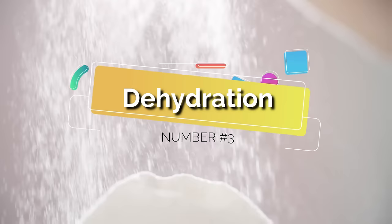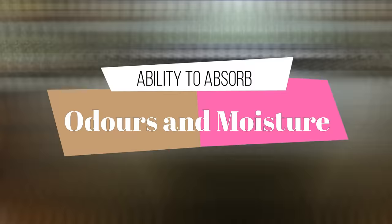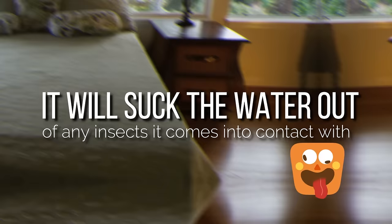Third, dehydration. One of baking soda's most useful properties is its ability to absorb odors and moisture. When you sprinkle baking soda over a bed bug area, it'll suck the water out of any insects it comes into contact with, dehydrating the bed bugs to the point of death. Bed bugs don't need to ingest the baking soda for this to happen — simple contact with the powder will be enough.